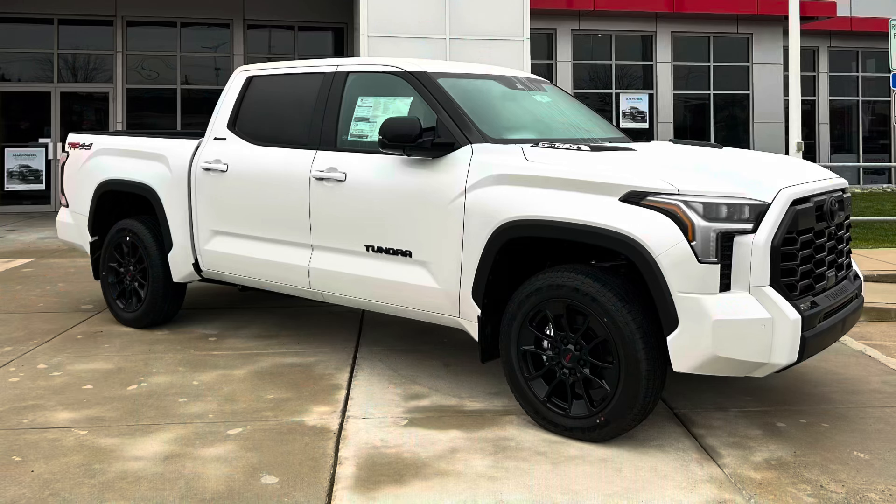First off, there were upgrades to the TRD package on Limited, keeping all of the great things we love the TRD package for, but making it body color and blacked out on the outside. It really had a nice look to it, with things like the locking rear differential, multi-terrain select, and crawl control. So you get the functionality and that great look on the TRD Limited. Big high five to Toyota on that change.